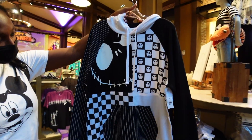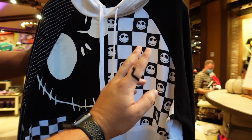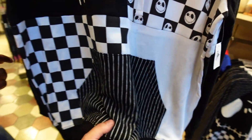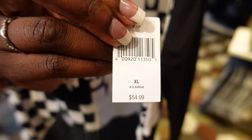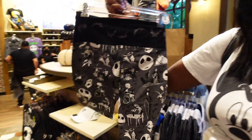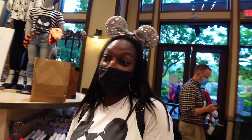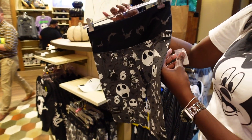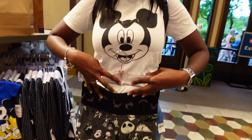Ebbs came across another Jack Skellington item. We have different forms of Jack - a full Jack face, Jack checkerboard, more checkerboard, just plain, and then his suit pattern. The price is 54.99. Then Ebbs found some biker shorts from Nightmare Before Christmas.